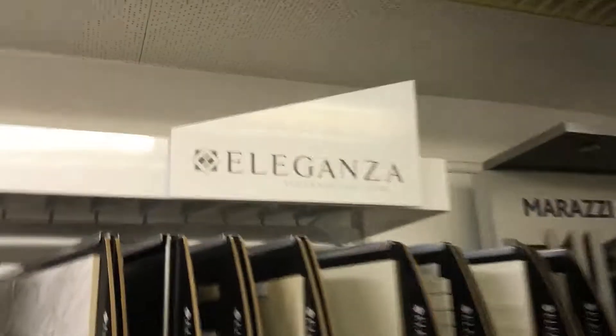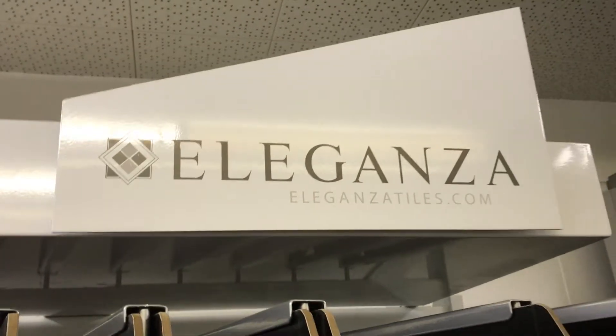I don't know anything about Eleganza, so tell me about Eleganza — where is it made, where does it come from, etc.